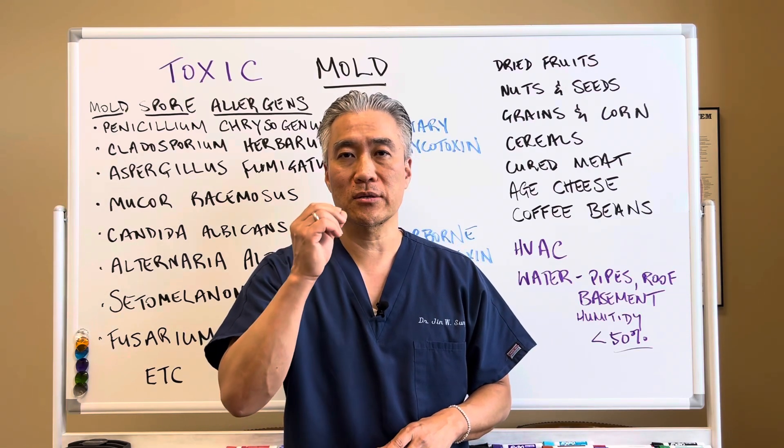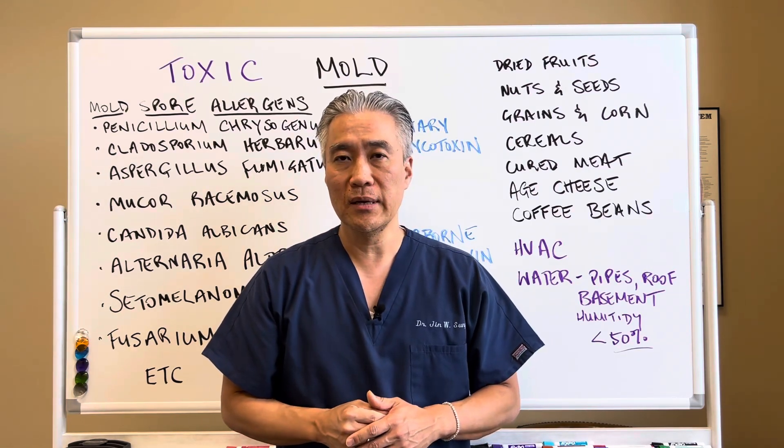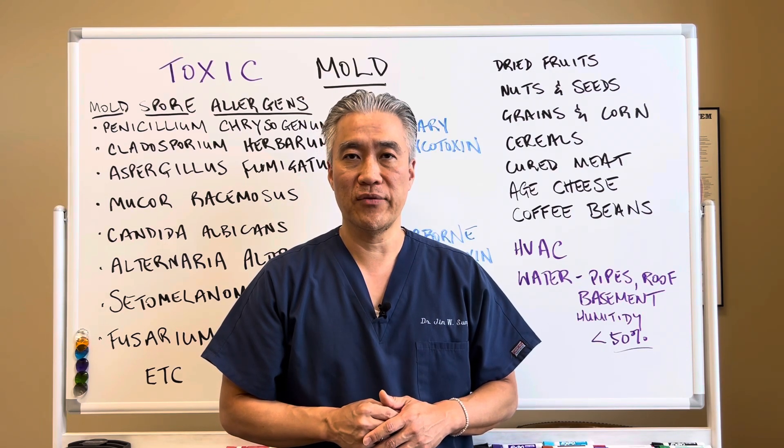My name is Dr. Jin Sung, where clinical excellence meets excellent results. We'll see you guys next week on the healthy side. Have an awesome day.